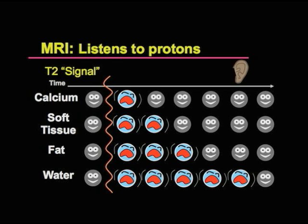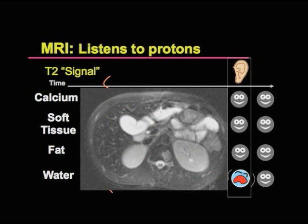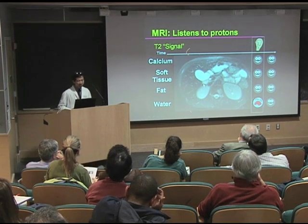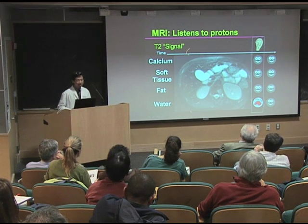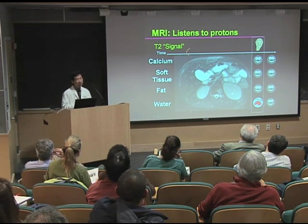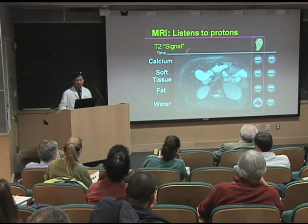If we listen just at this time, we can get images of the body that are virtually only water. This is a cross-section of the body — the liver and muscles have very little water, but the gallbladder, the insides of your bowel, and the kidneys have a lot of water. Certain things like tumors also have a lot of water, so we can look for water maps of patients by magnetic resonance imaging.